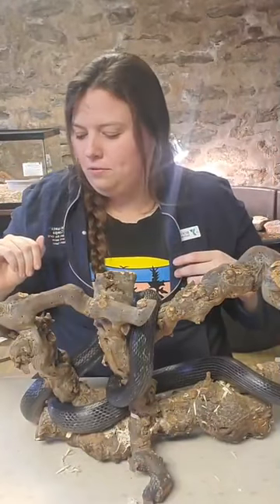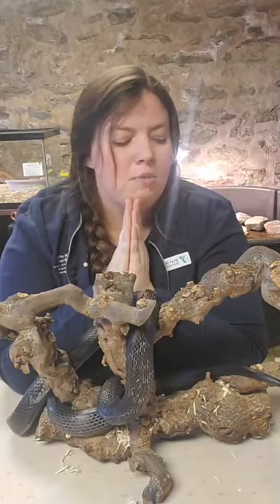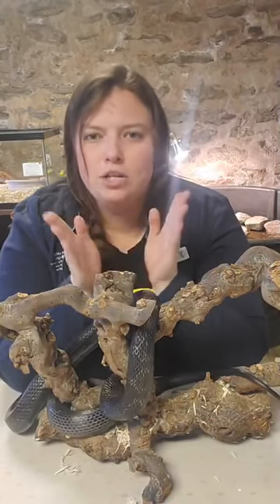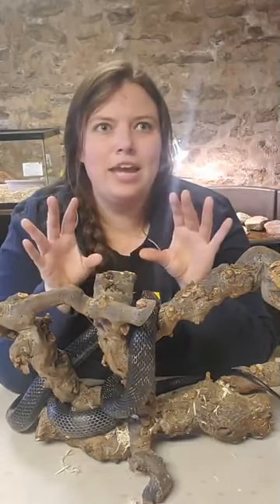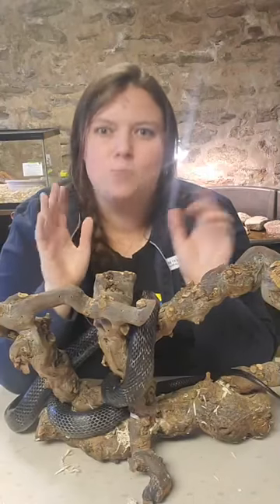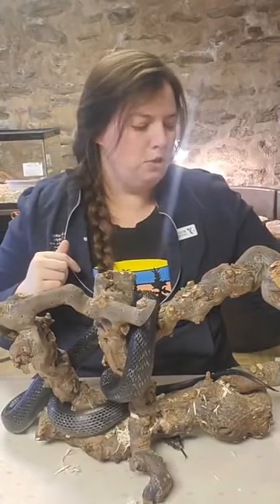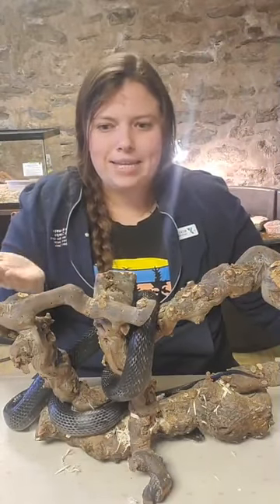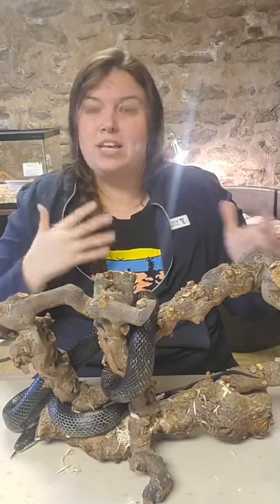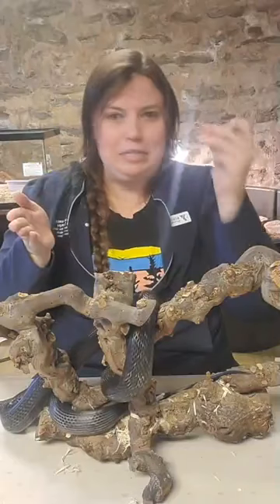Our next biome is tundra — we don't have any tundra animals here, but we are going to talk about one. The defining characteristic of tundra is low temperatures and very little precipitation. The animals that live there have to adapt to cold temperatures and also know how to raise their young in the short summer months, because summer passes very quickly.